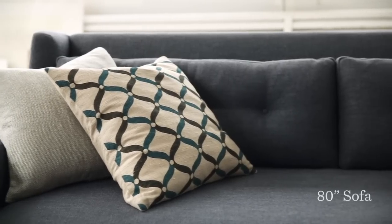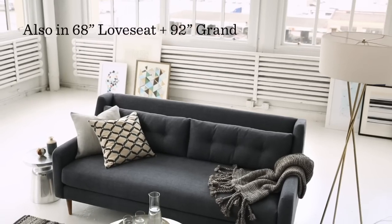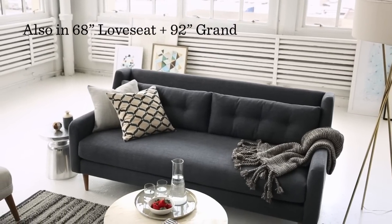The sofa comes in our best-selling 80 inch size, shown here in GN blue. It's also available in a 68 inch loveseat and a grand 92 inch version.